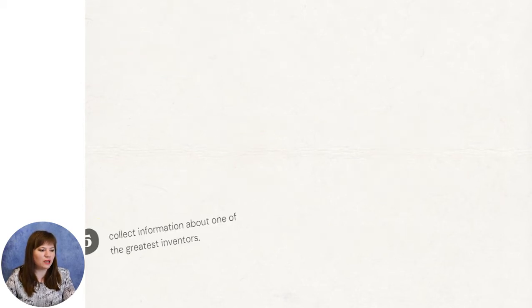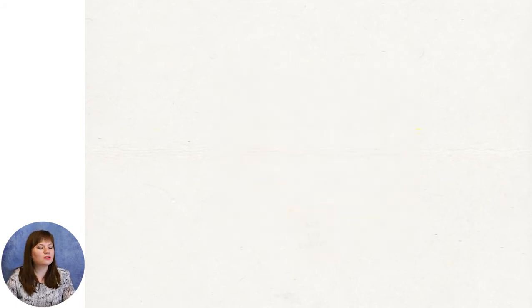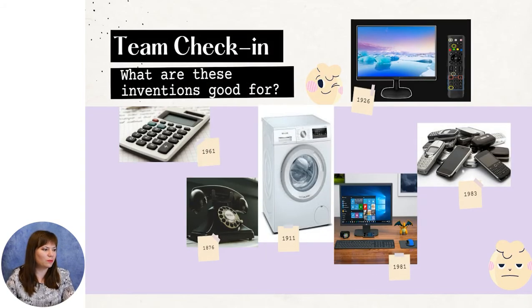For the beginning, I would like you to look at the words that are necessary to be known. What are these inventions good for? We have a calculator that was invented in 1961 and it is good especially for making sums. The telephone, invented in 1876, is making the connection between people and generations.